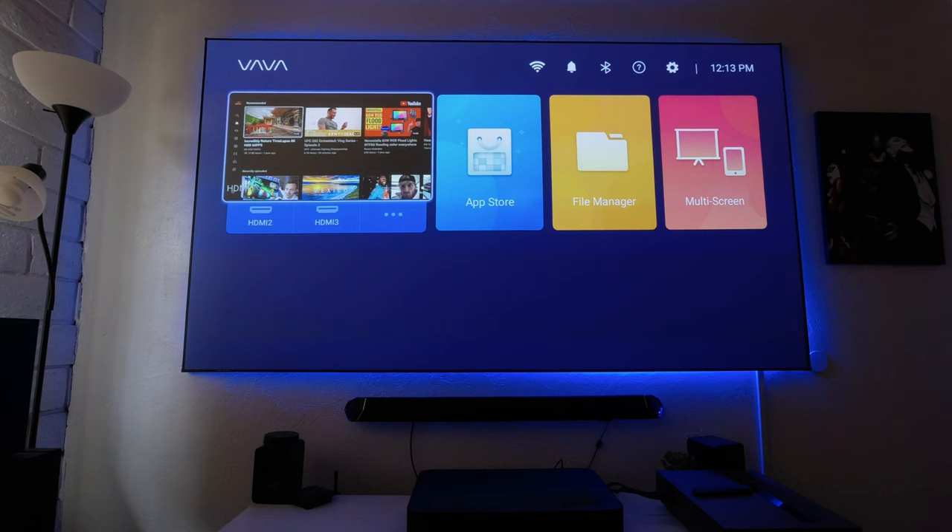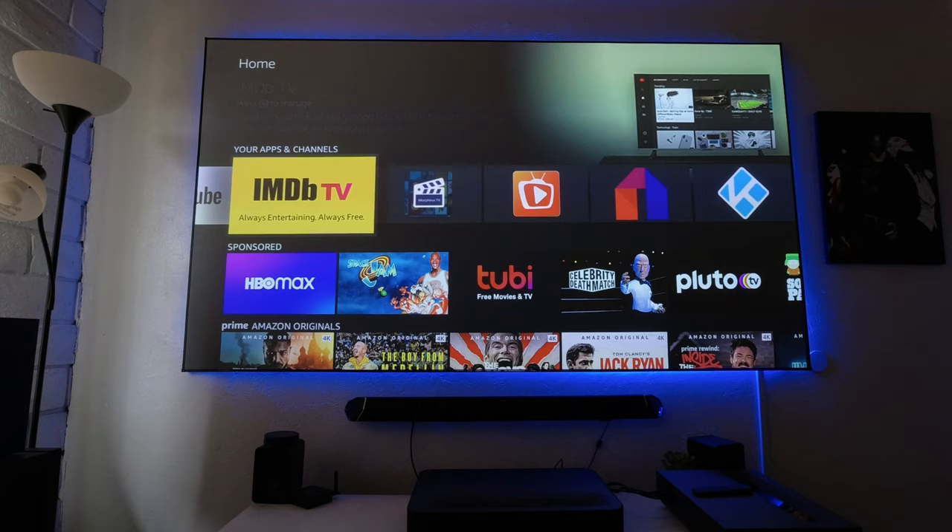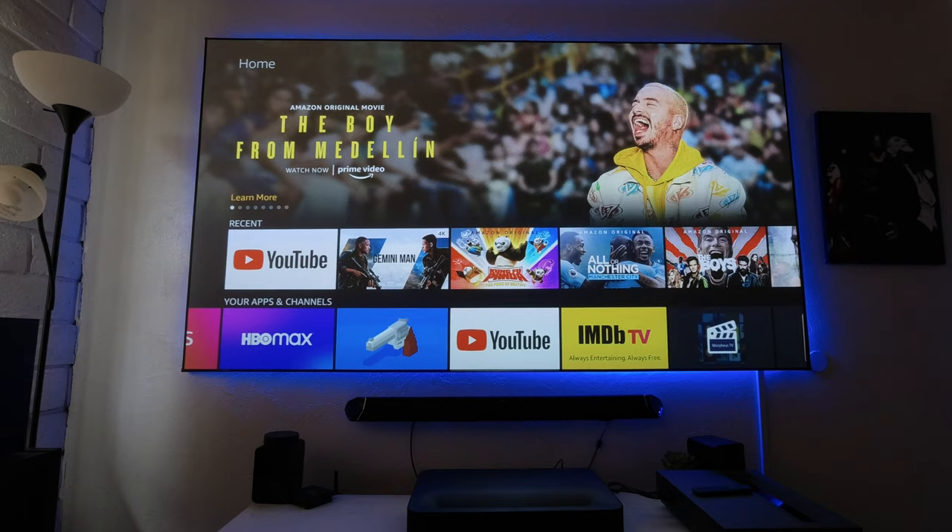On the other hand, the VAVA doesn't have a proper operating system. It does have Aptoide for apps, but they are outdated and don't work most of the time. So I use an Amazon Fire Stick and I'm very happy with it — I'm able to control it with the projector's remote, so I don't worry about having extra controllers lying around.